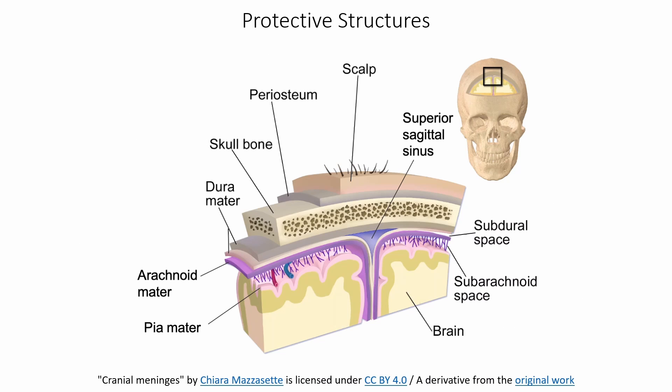Looking at those protective structures, we have the bone — in this case, part of the frontal bone at the top of the skull. We have the periosteum over the skull, we have the scalp, and that skin is also protective. Underneath, we have three different meninges: the dura mater, the arachnoid mater, and the pia mater.